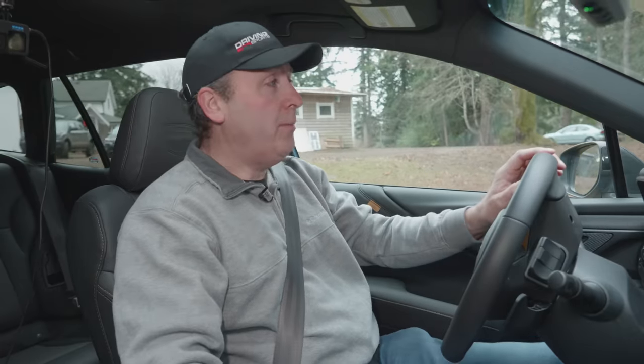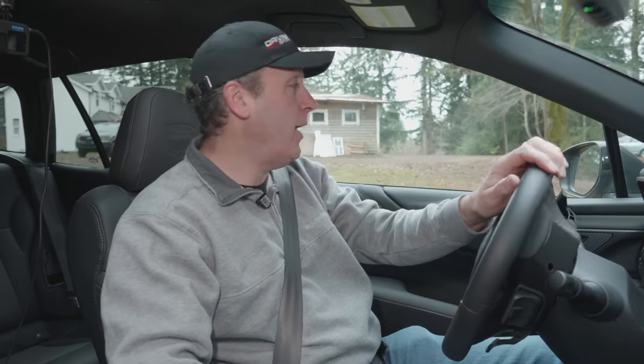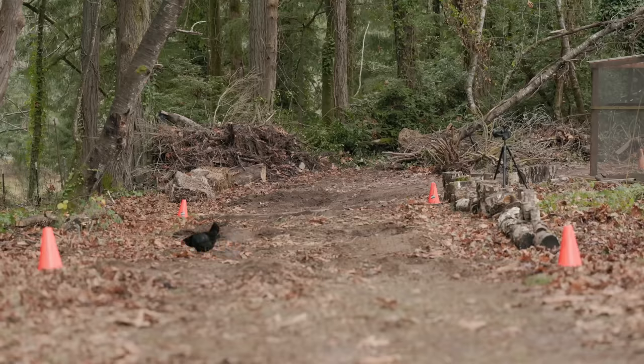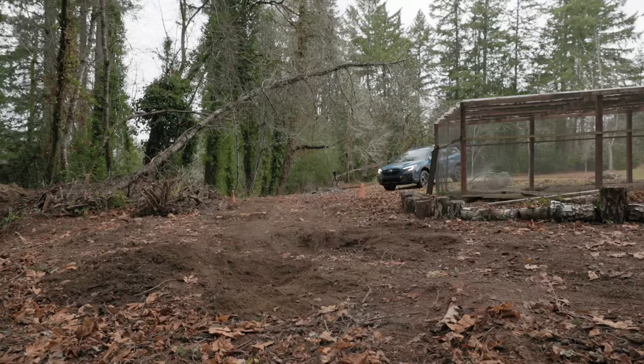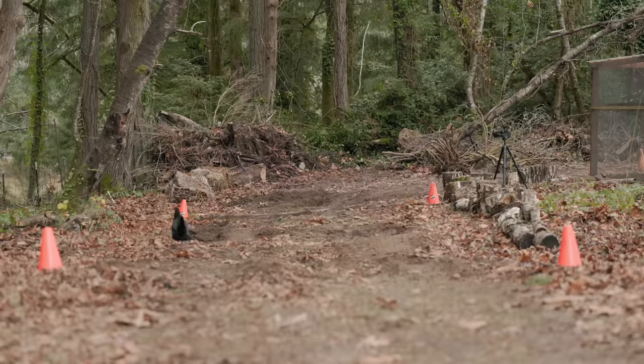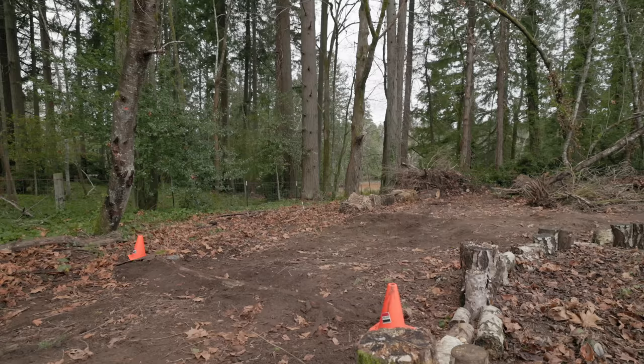Today we're filming at our private off-road park, and we have a number of different courses that'll test the capabilities of this Subaru Outback Wilderness. We're going to start with the easy course — we call it Chicken Run because it's right next to the chicken coop and there's almost always chickens on it. We'll look at how power gets shifted around the system and see the difference between normal and X-mode.